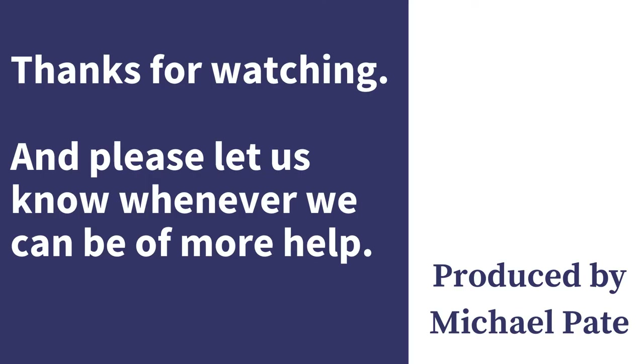Thanks for watching, and please let us know whenever we can be of more help. Thank you.